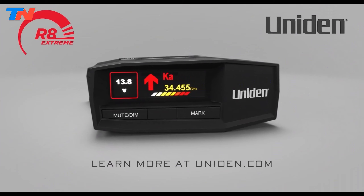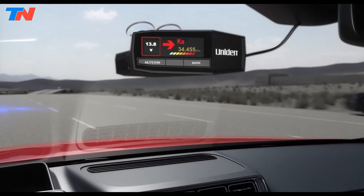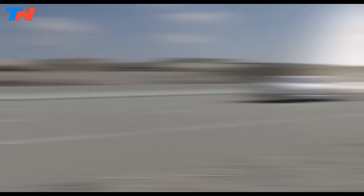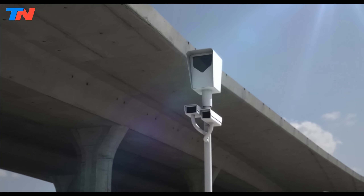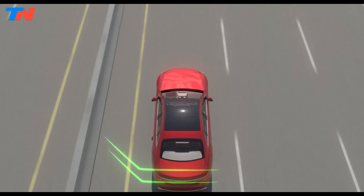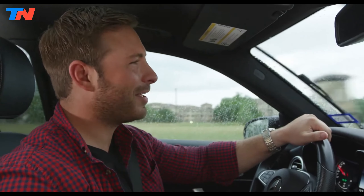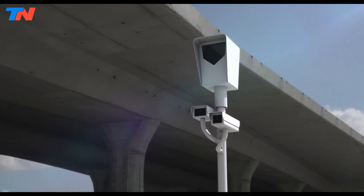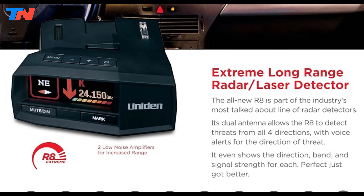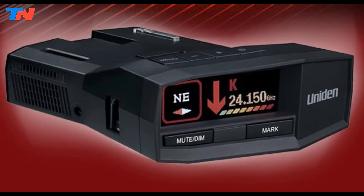The Uniden RR8 is a high-end radar detector known for its extensive range and advanced detection capabilities. Its dual low-noise amplifiers allow the RR8 to detect radar signals from afar, giving drivers ample time to adjust their speed. Equipped with dual antennas at the front and rear, the RR8 ensures 360-degree detection of radar threats, providing directional alerts through voice notifications that indicate the signal's direction, band type, and strength. This comprehensive detection system is further enhanced by built-in GPS technology with auto-mute memory, which learns and remembers the locations of frequent false alerts, minimizing distractions. The RR8 also excels in laser detection, capable of identifying laser guns used by law enforcement. It comes preloaded with a database of red light and speed camera locations, regularly updated for accuracy, ensuring drivers are alerted to potential enforcement areas.